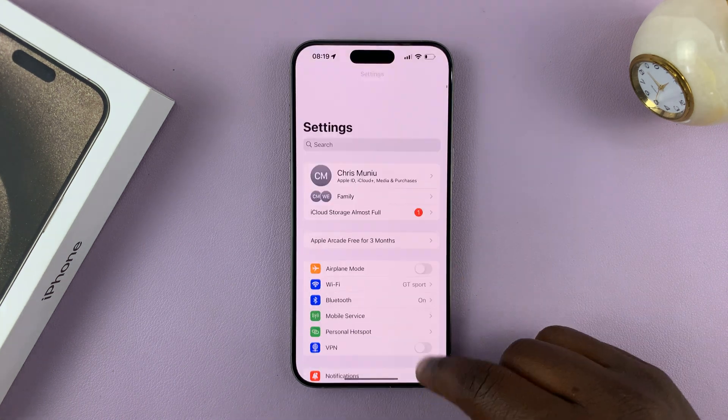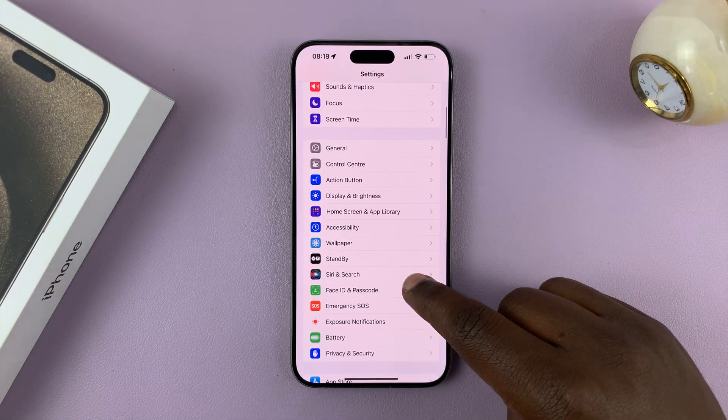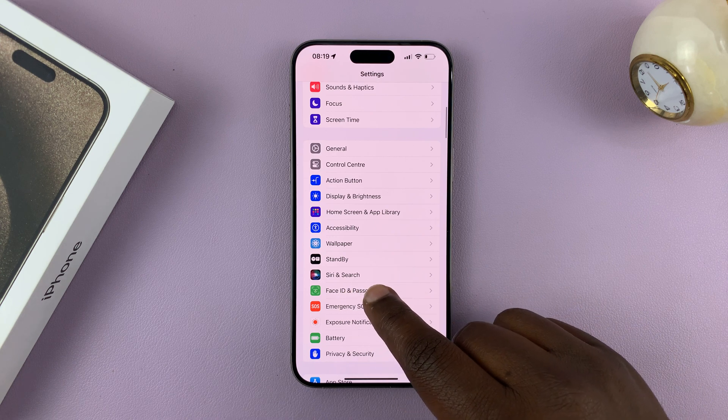Go to Settings. On the main Settings page, go to Siri and Search and tap on that.